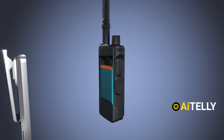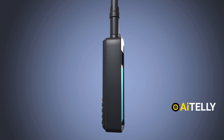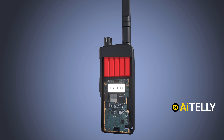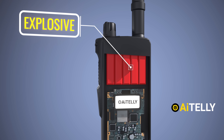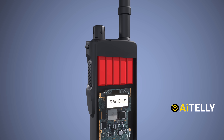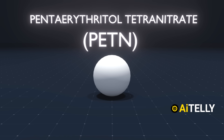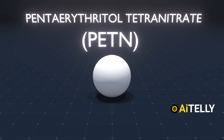Applying this to a hypothetical scenario, the lithium-ion battery could easily serve as the power source in such a device. An explosive charge, such as dynamite or a similar material, could be hidden within a seemingly ordinary object, like the top section of a cell phone. In a recent attack, for example, the explosive material used was pentaerythritol tetranitrate, or PETN for short.